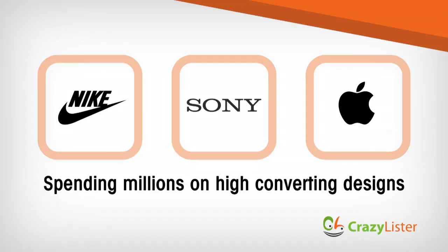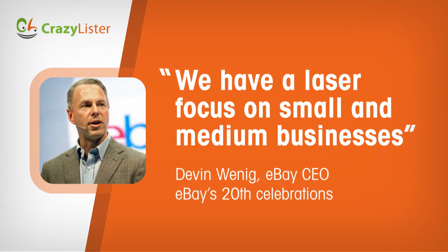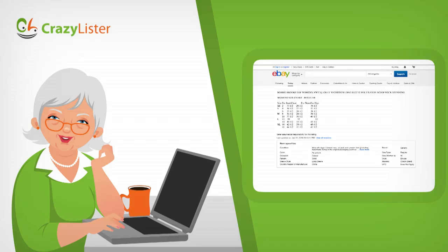The problem is so big that huge brands like Sony, Nike, and Apple are spending millions on high-converting design. But these giants are not the ones who drive economies. In fact, 80% of the world's economic growth is driven by small businesses, and it's no wonder that eBay's CEO has refocused the company on small and medium businesses.